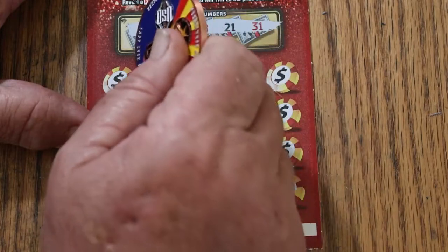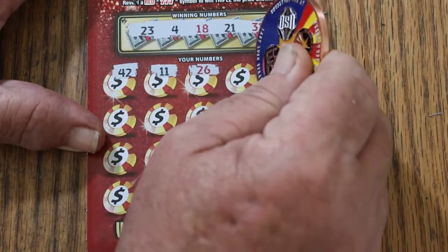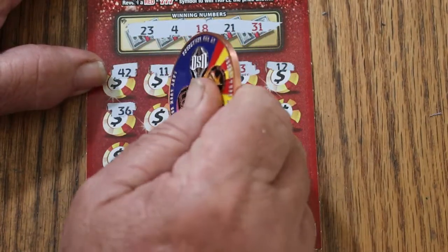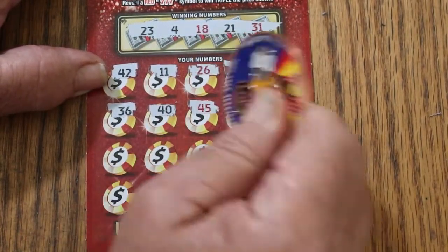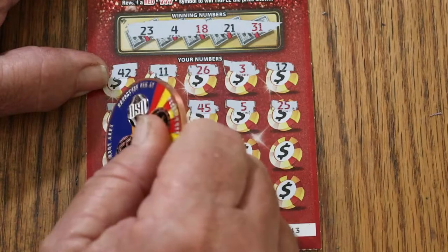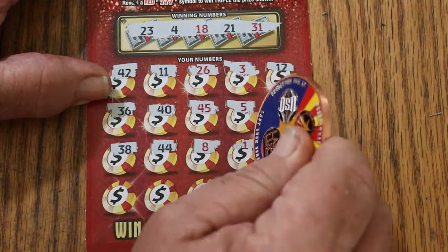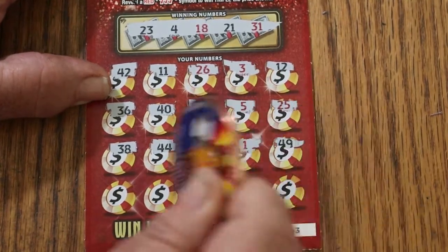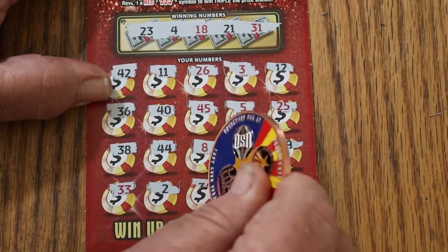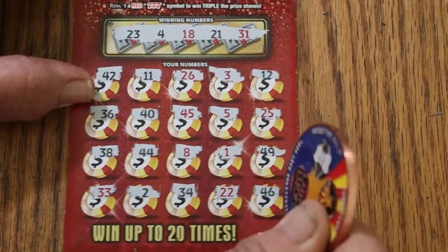Ticket 2: 42, 11, 26, 3, 12, 36, 40, 45, 5, 25, 38, 44, 8, number 1, 49, 33, number 2, 34, 22, and 46. Nothing on that one.